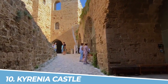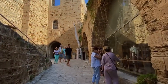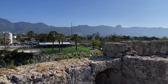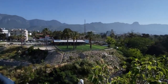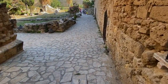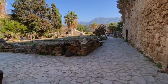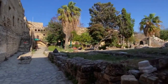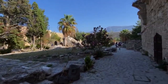Number 10: Kyrenia Castle. Kyrenia Castle in Kyrenia, Cyprus is a must-visit destination for its captivating historical significance and breathtaking views. This imposing fortress, dating back to the 7th century, offers an immersive journey through time. Explore its ancient walls, climb its towers, and discover its intriguing exhibits, including the Shipwreck Museum. The castle's commanding position also provides sweeping vistas of the surrounding coastline, creating an unforgettable experience.